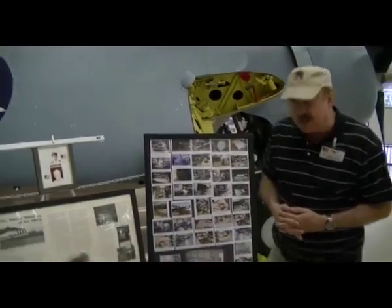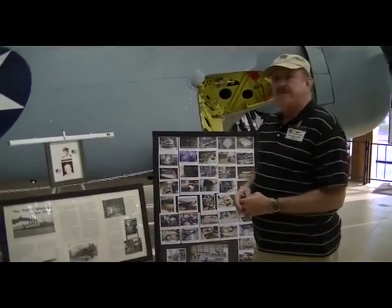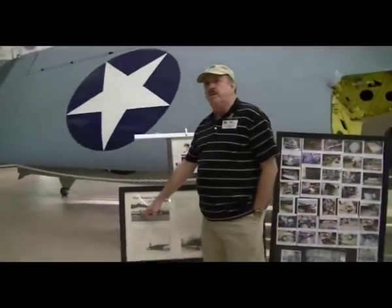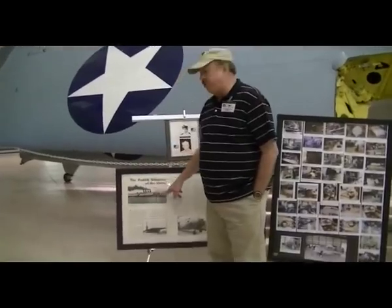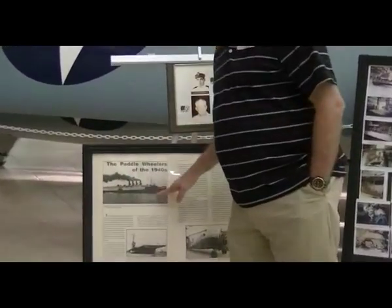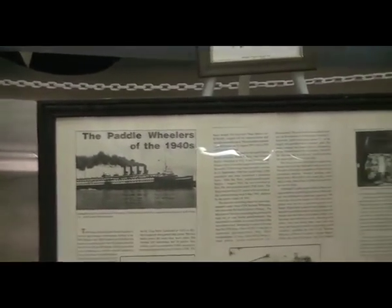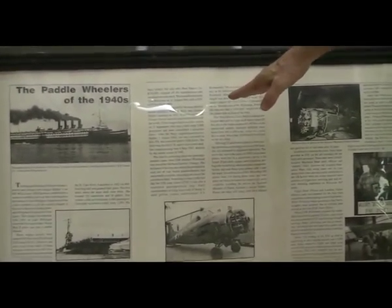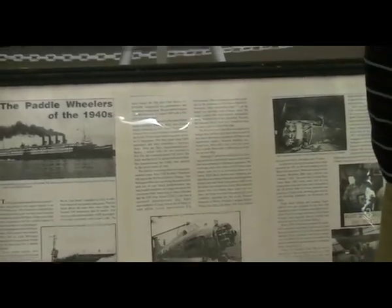You can't just draw a line on the ground and practice carrier takeoffs — that's not very realistic. So the Navy went up to Lake Michigan and found two side-wheel, paddle-wheel tourist boats. They tore them down, put a flat deck on them, and rechristened them the USS Sable and USS Wolverine. These two boats became the training carriers from which all Navy pilots had to land and take off.